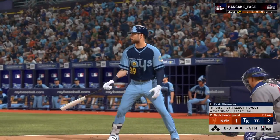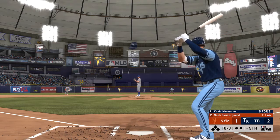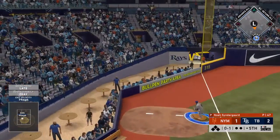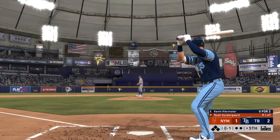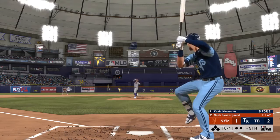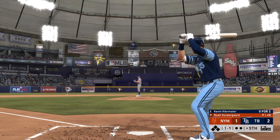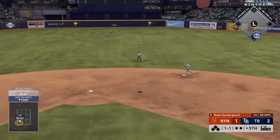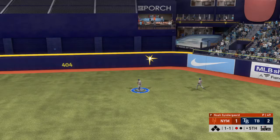Standing in, Kevin Kiermaier — 0 for 2 on his line so far. The center fielder ready to deliver. First pitch — lifted the other way down the left field line, after it is Cespedes, but no one will track it down. The 0 and 1 fastball just inside. High fly ball to straightaway center — under it is Marisnik. One away.